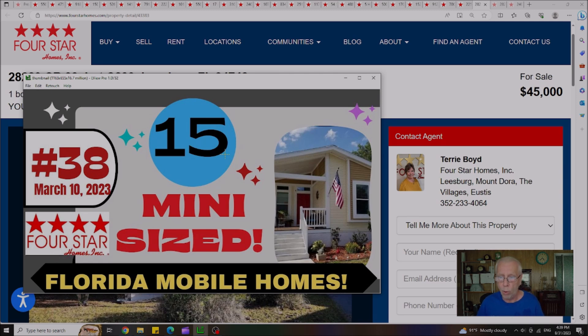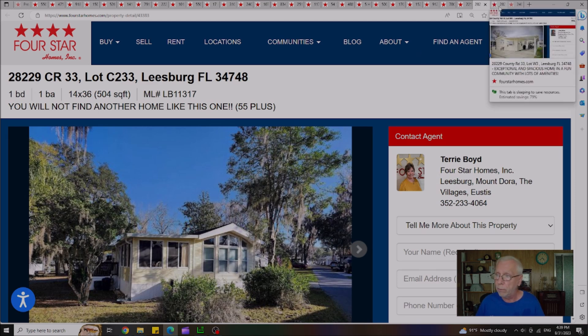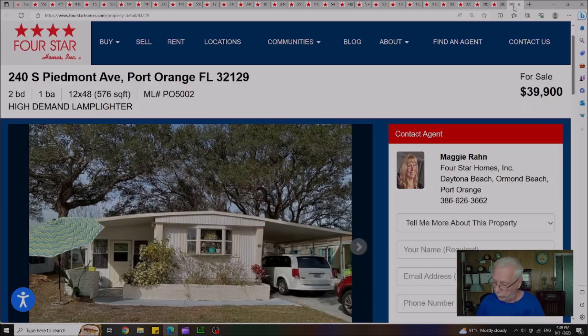For those looking for a smaller, more efficient home that's easier to upkeep, back on March 10th we put up Video 38, listing 15 mini-sized homes. Out of the 15, only three houses are remaining. The first is in Leesburg, originally listed at $65,000 — $20,000 off — now $45,000, with a lot rent of $647 a month. The second is also in Leesburg, originally $58,900, now $54,900 — $5,000 off — with a lot rent of $547. The third is in Port Orange at $39,900 with a lot rent of $547 a month.